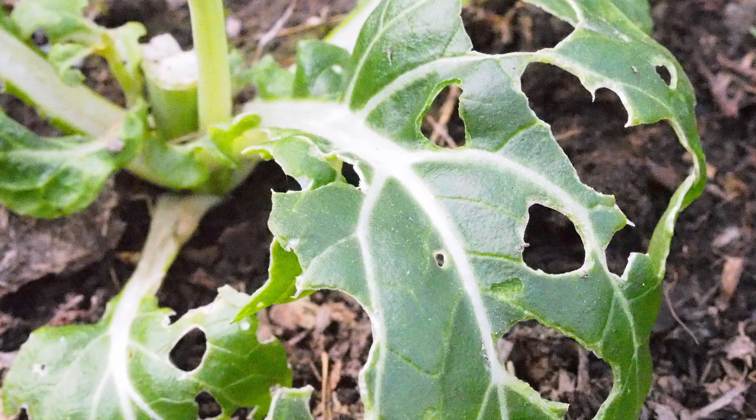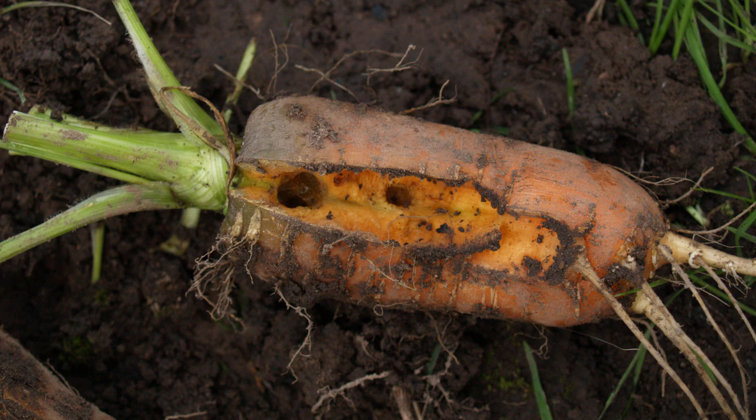Know your enemy. If you can't see any slugs, look for tell-tale damage such as this. Some slugs will even burrow into the roots of vegetables like carrots. And if you come across the pearl-like slug eggs, be brave and destroy them.